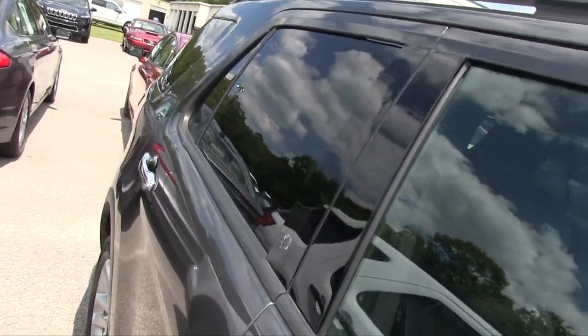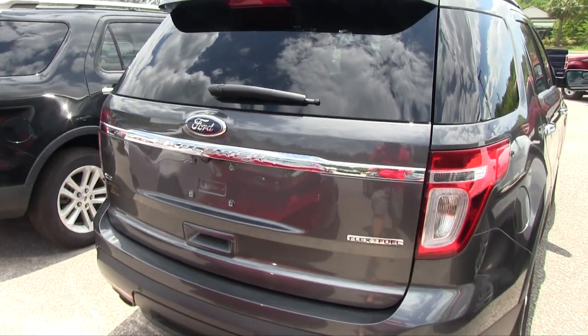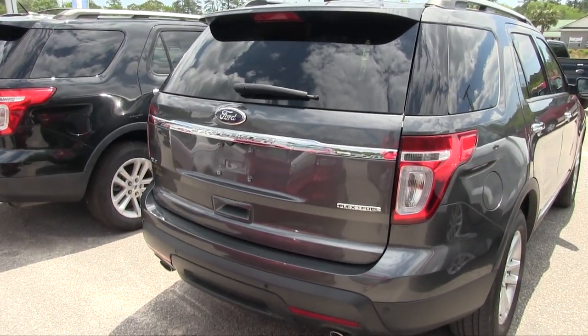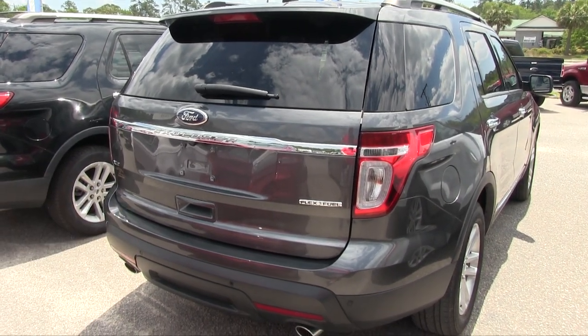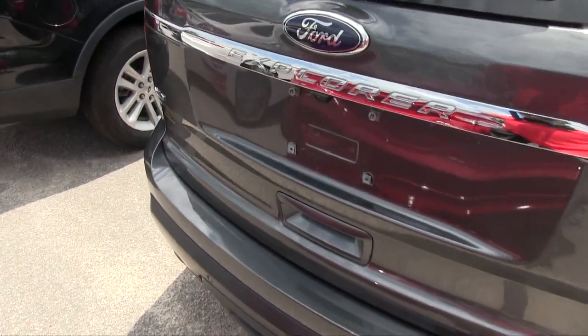Everything flows nicely and you've got tinted windows in the back. Looking at the rear — she is really clean, that's a good looking Explorer. Something about that color I really do like. Here's the key: hit it twice and that cranks the car up, hit this to unlock it. You do have backup sensors and a backup camera in the back.